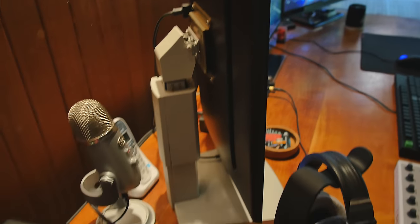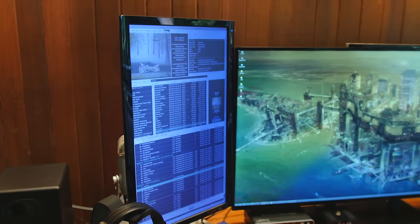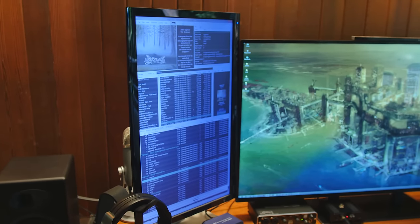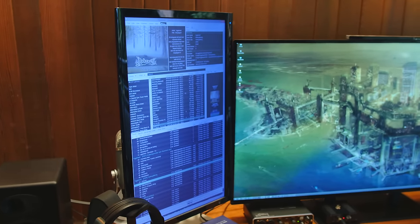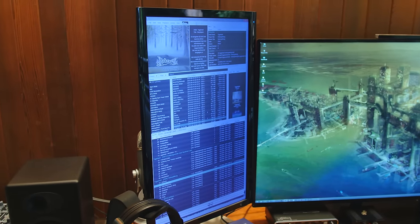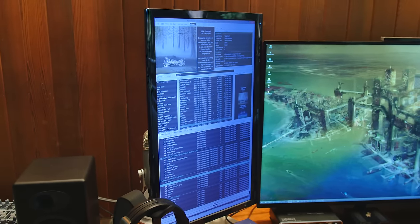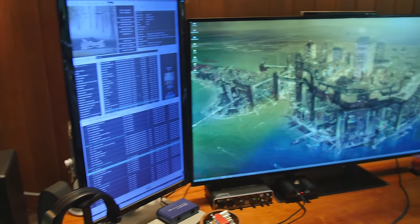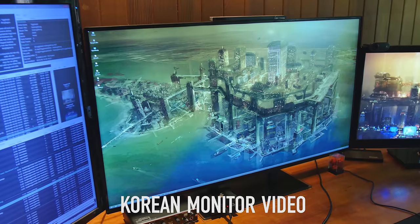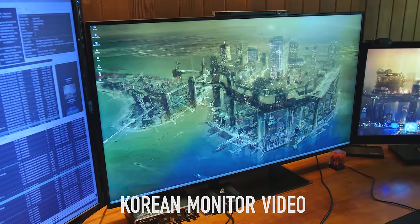Let's take a look at the main desk monitors. I have one vertical — it's an ASUS, a terrible 24-inch 1080p monitor. It's one of the worst TN panels I've ever seen as far as viewing angle — essentially zero viewing angle, it's obnoxious. Then this is the new 4K 39.5-inch Korean monitor — there's a link to the video so check that out.